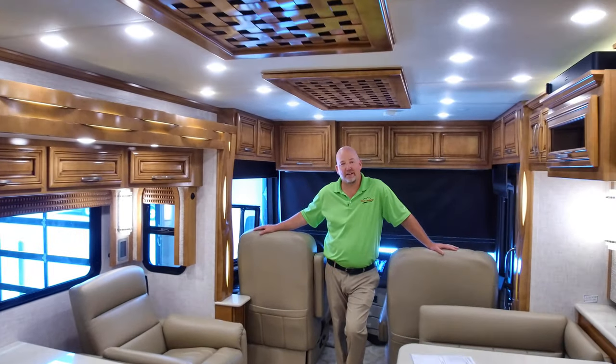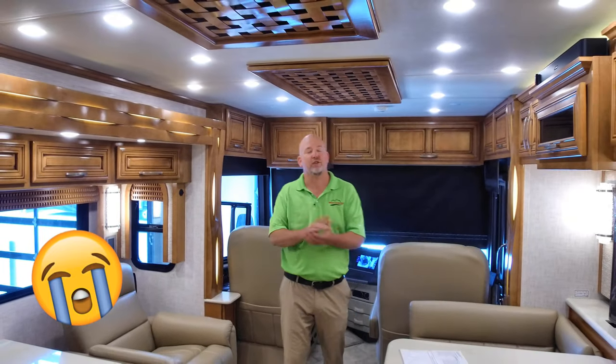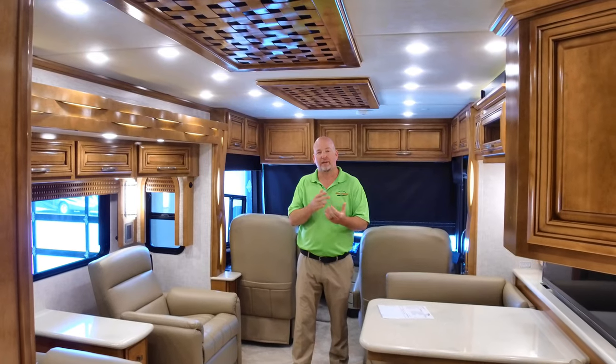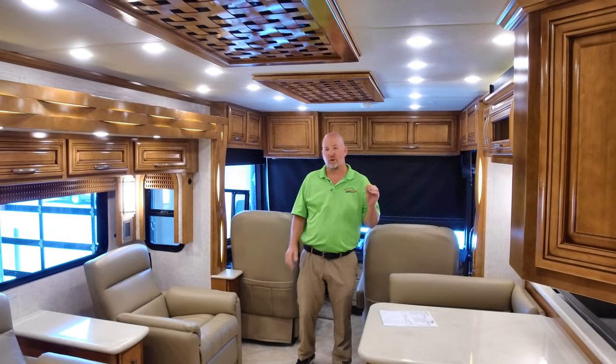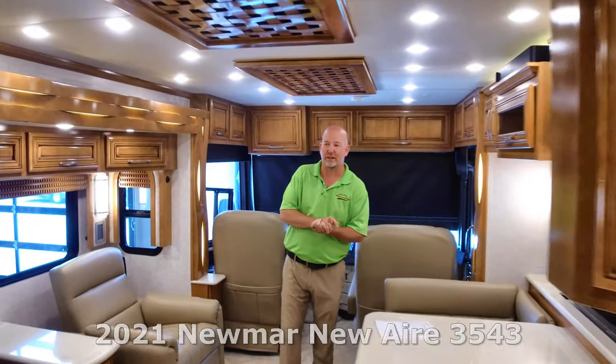Tony has landed his dream job and is going on to pursue something else. We're definitely going to hate losing Tony but you can't do anything but wish him the best. I had fun making all these videos — see you guys. Tony's not easy to replace; he's been with us seven years. We kind of got our groove going here. I'm a little sad. Anyway, without further ado, let's take a good look at this coach.